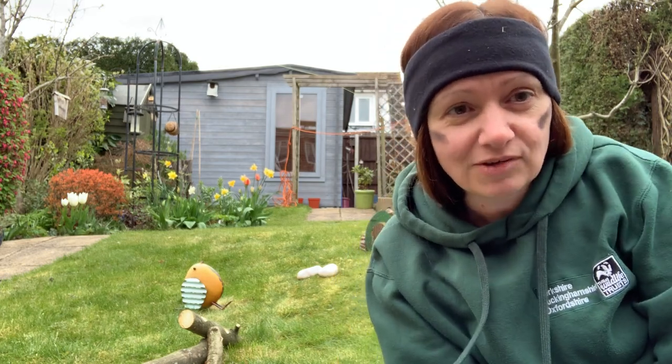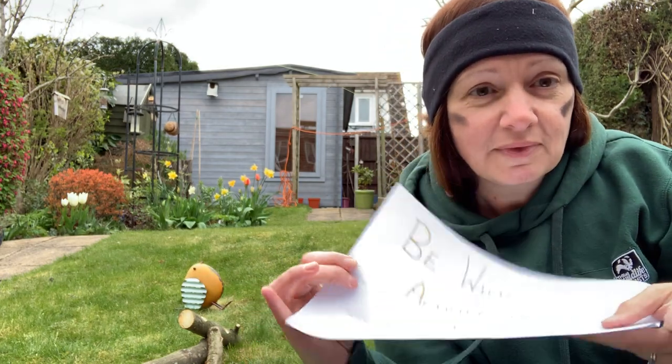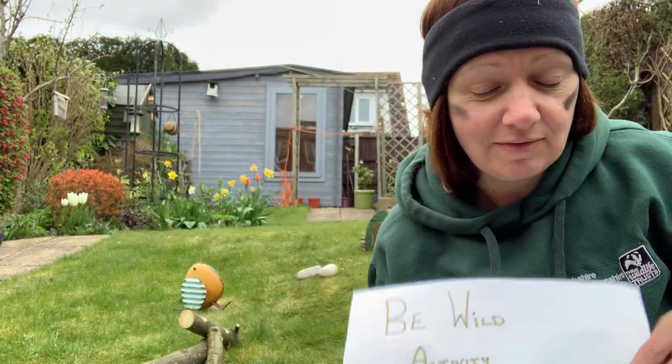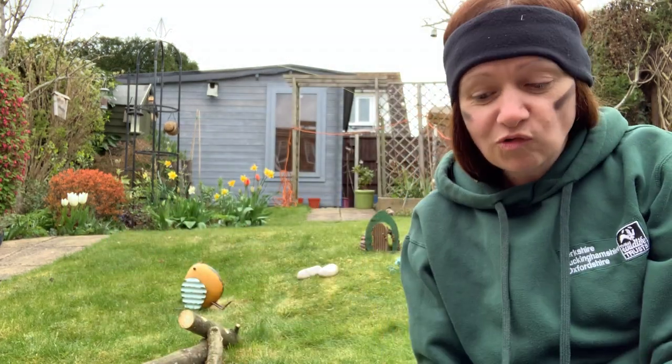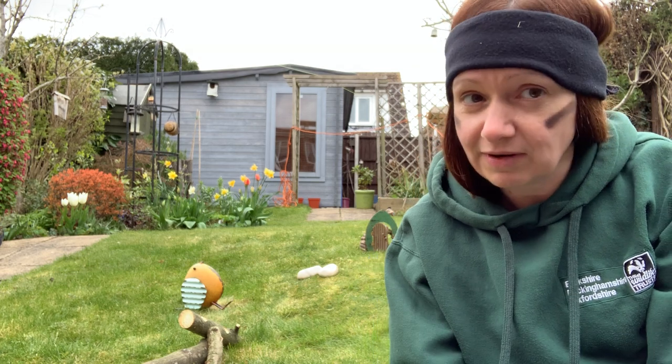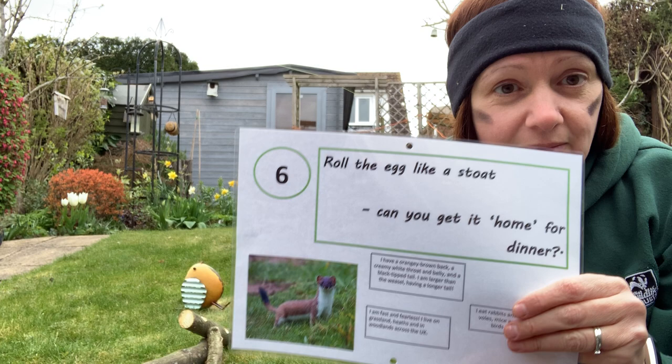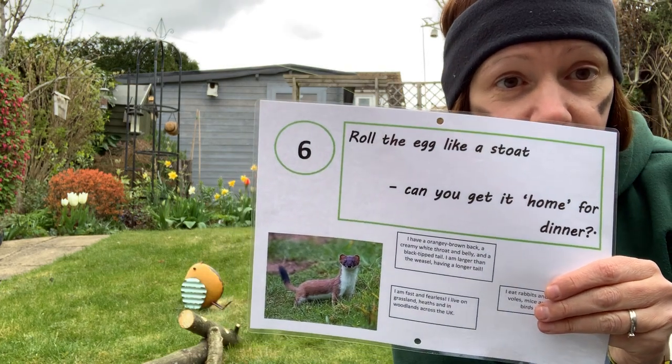We are back for challenge number six of the Be Wild Activity Challenge. We are storming through these challenges successfully, and our next challenge is rolling the egg like a stoat.